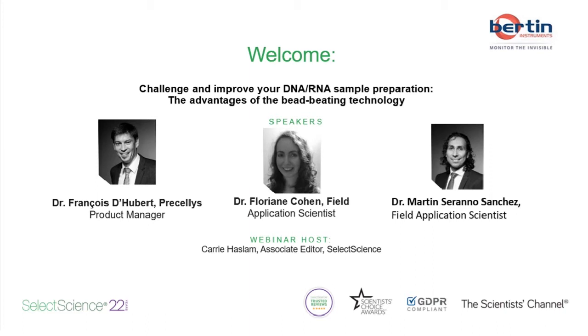Today I'm delighted to be joined by Dr. Francois de Hubbert, Sample Preparation Product Manager at Bertin Technologies. After the presentation we'll move on to our question and answer session, so please feel free to ask any questions at any time during the webinar and you can submit your questions to the left of the screen. Throughout the webinar we will also be releasing some poll questions, so please do answer these as the webinar goes along.